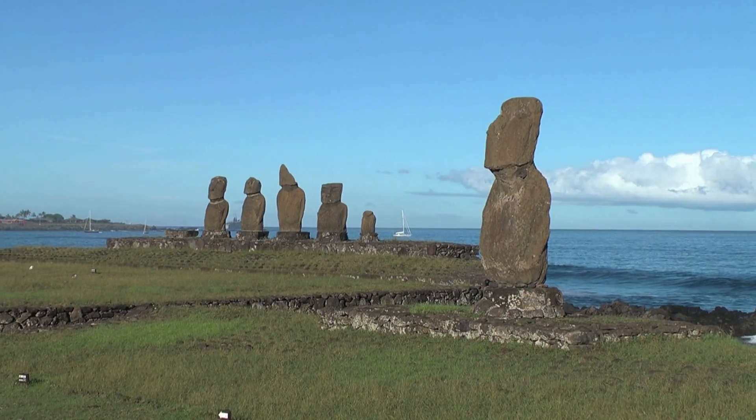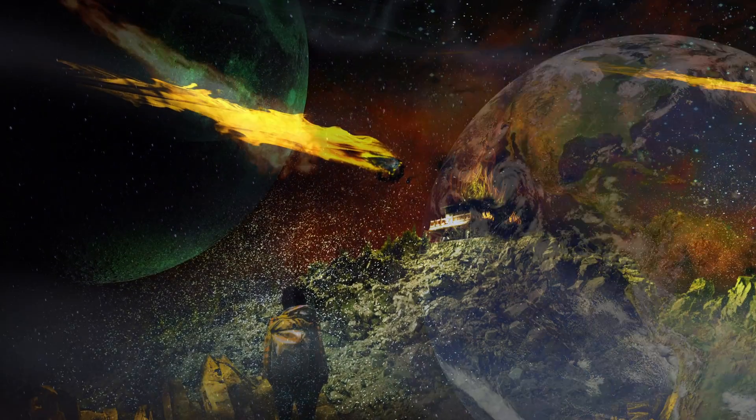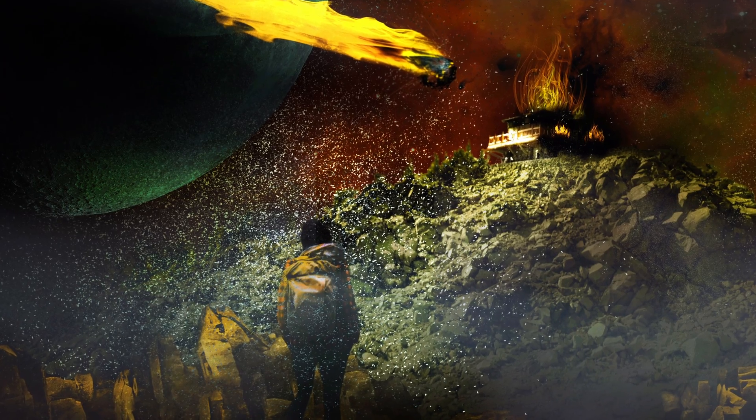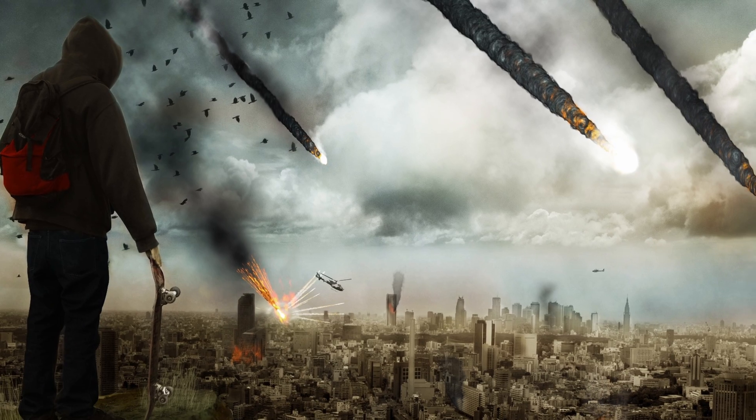In the history of mankind, the comet phenomena always induced a terrifying fascination to people, and many asked themselves: is the sky falling?